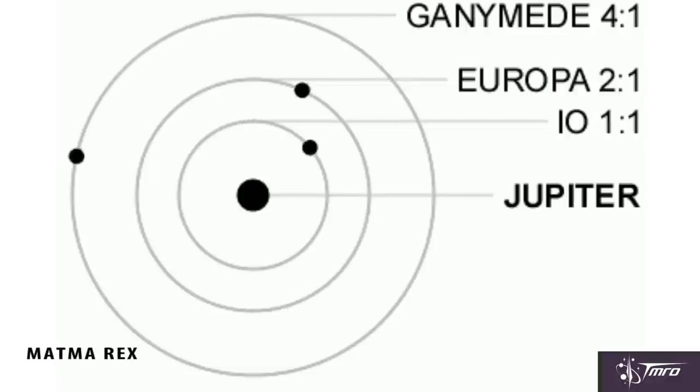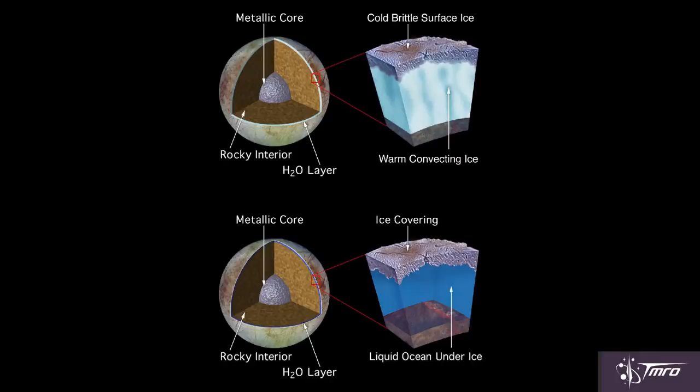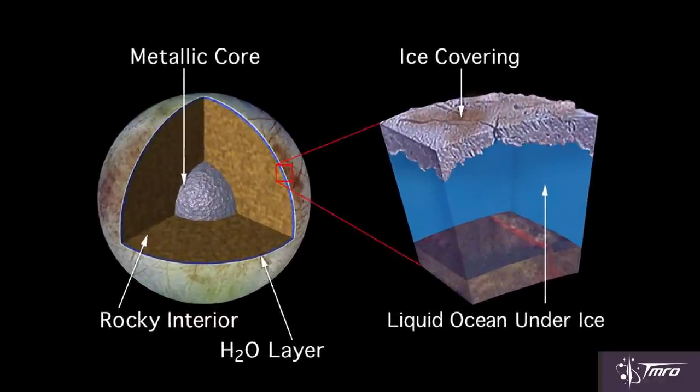As Europa orbits around Jupiter, the gravitational influence of both Jupiter itself and the inner Galilean moon Io exert immense tidal forces on Europa. This causes it to be stretched and squeezed, heating the interior enough to cause geothermal energy to be released near the surface. We had two models of Europa, but the bottom one — ice sitting on top of a liquid water ocean — is the one we now know to be most accurate. We've even seen potential plumes of water spraying away from the chaos terrain of Europa.